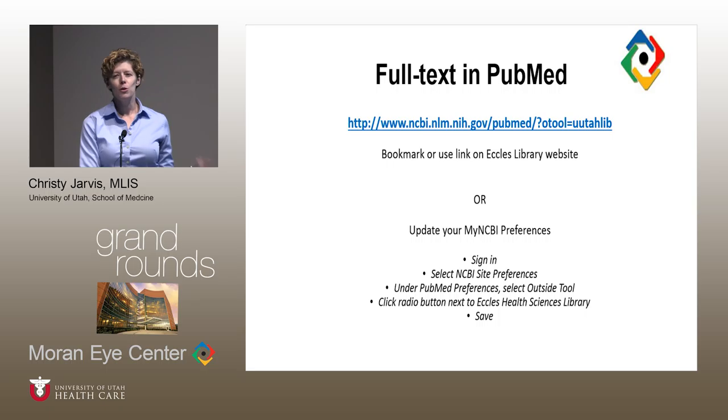For full text in PubMed, the single most important thing to know is: do not go to PubMed.gov. PubMed.gov is open to the public and all you will find there is free full text resources. The University of Utah has a special PubMed instance that includes links to all of the journals we subscribe to, and you want to make sure you are using that instance. You can bookmark the URL or find it on the Eccles Library website. You'll notice in the URL that it says 'otool=utahlib' — that's the outside tool in PubMed using the University of Utah library resources.